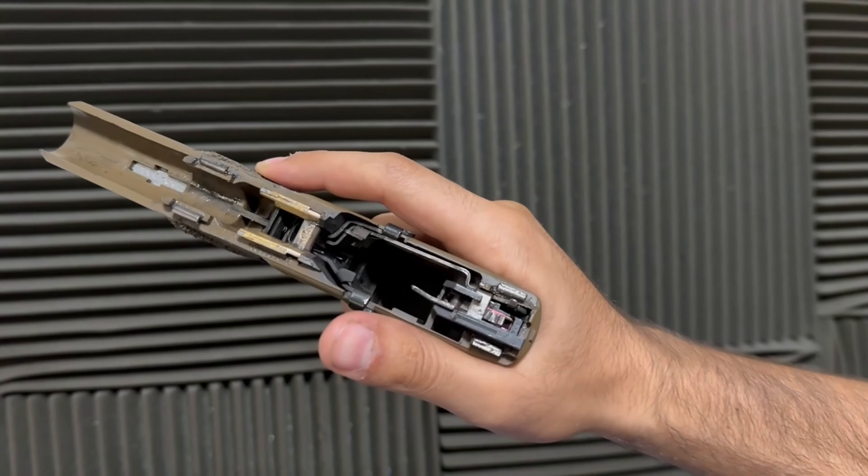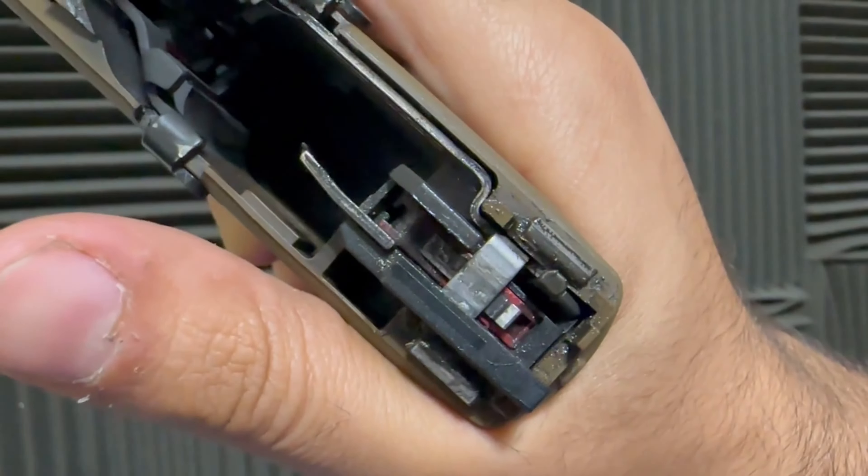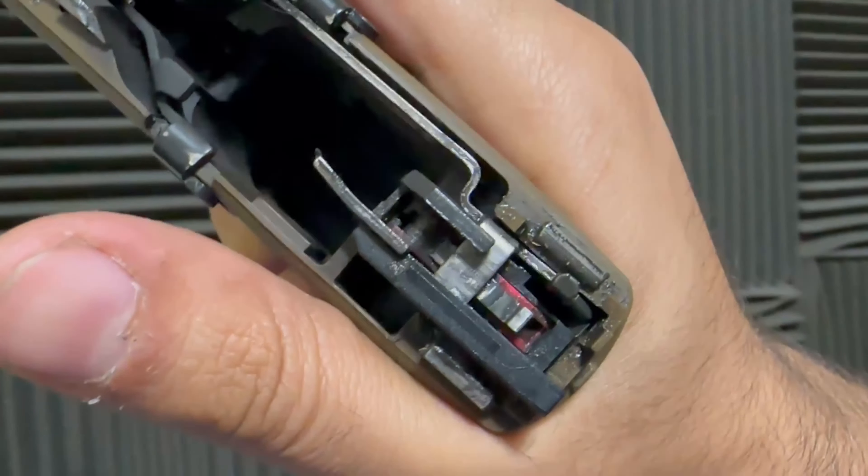The first thing to talk about is the performance of the trigger. Is it better than a stock Glock trigger? Absolutely. But is it worth the money — the price of admission? Because it is very high. You're looking at around $200 for this trigger, versus a lot of other aftermarket triggers at around $50 to $100. However, this is a complete system — not just a trigger shoe or a trigger shoe and trigger bar, but a trigger shoe, trigger bar, and a whole redesigned trigger housing.